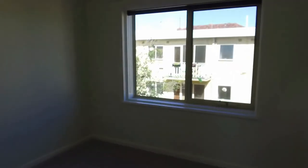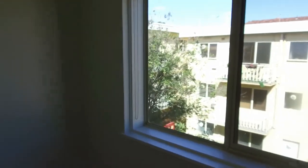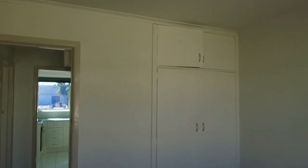We enter bedroom number two — the second of the two bedrooms. Quite generous size here as well, with plenty of sunlight coming in and built-in robes here as well.